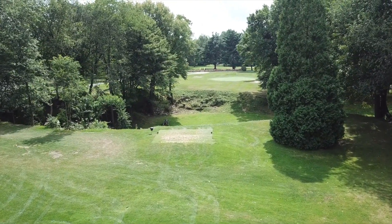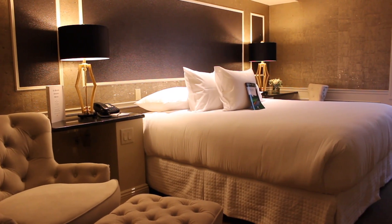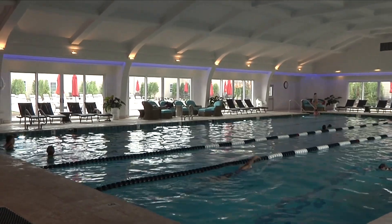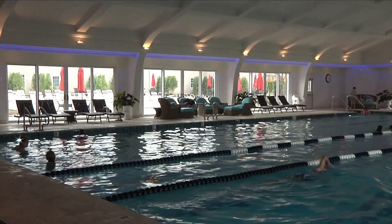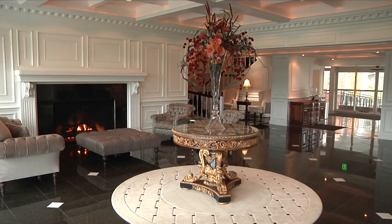We hope you make time during this stay, or maybe your next, to visit all the Avalon facilities. Only then will you know what we mean when we say: while you're here, it's all yours. Staying with us means you are a member of one of the best country clubs in all of America.